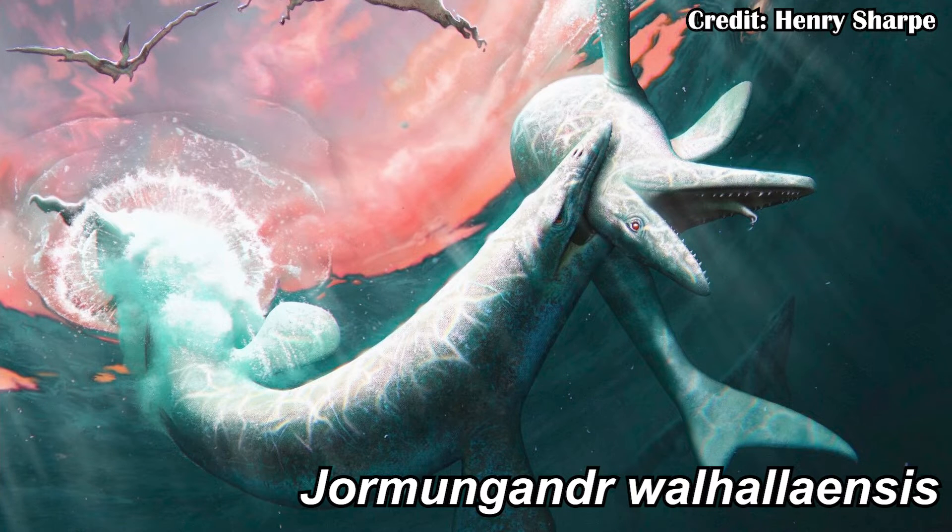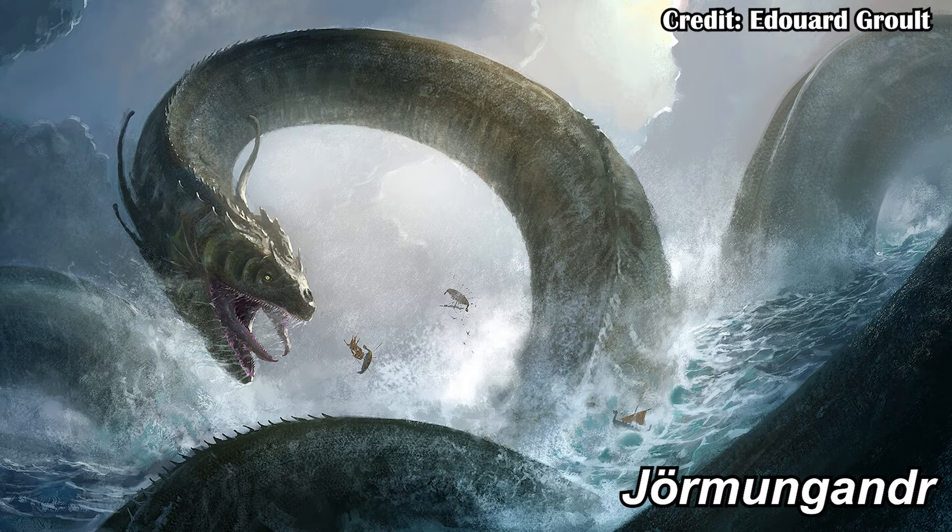Jormungandr Valhallaensis is a new Mosasaurine coming from the late Cretaceous Pier Shale of North Dakota, and it was named after the sea serpent in Norse mythology with the same name.